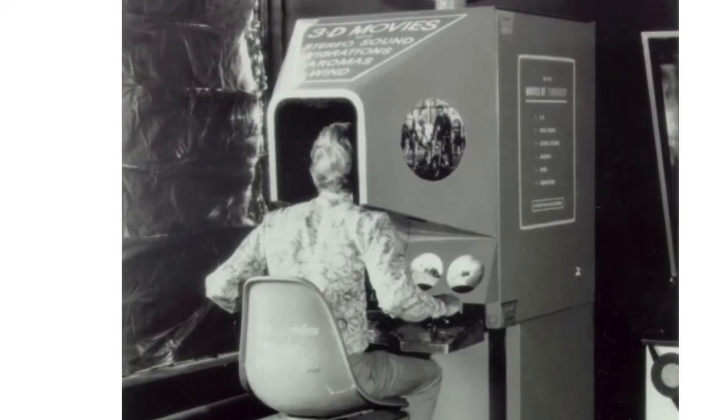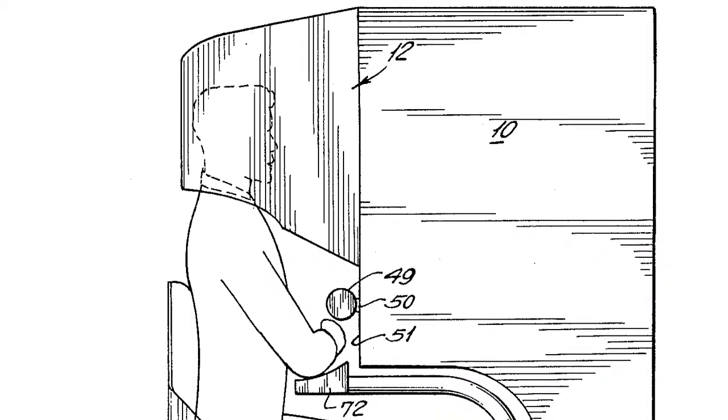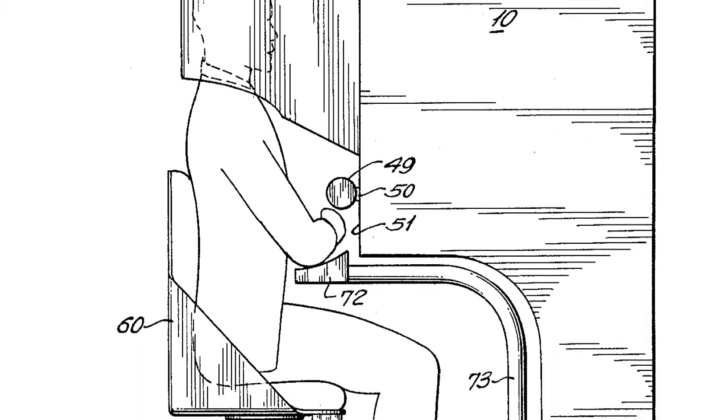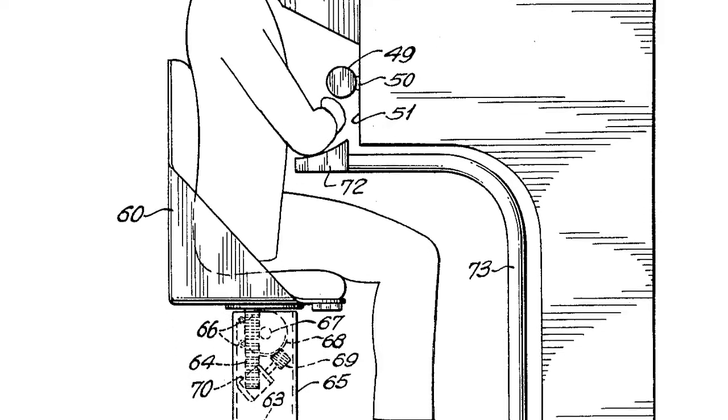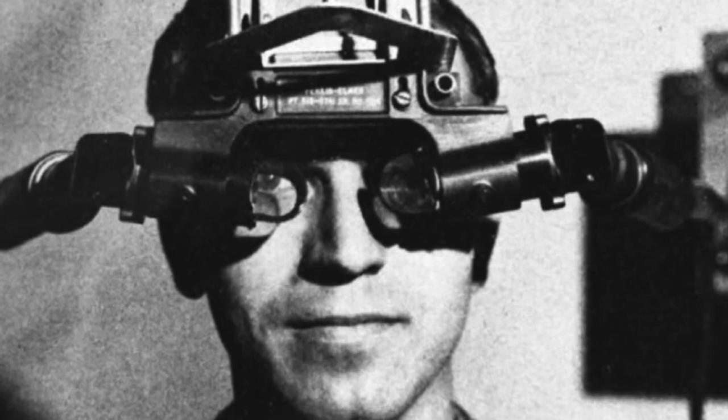In 1962, Morton Heilig created his dream machine, the Sensorama — sort of a personal movie theater that would engage not just your eyes, but also your ears, tilt your body, blow wind in your face, and even produce custom smells. In 1968 at MIT, Ivan Sutherland created the first true VR/AR headset called the Sword of Damocles.